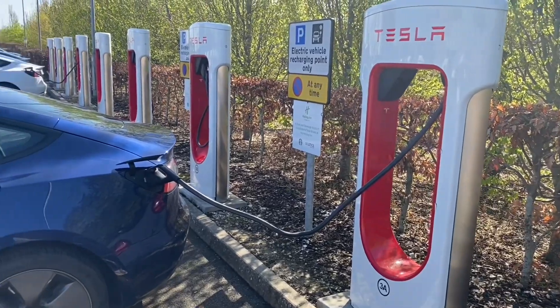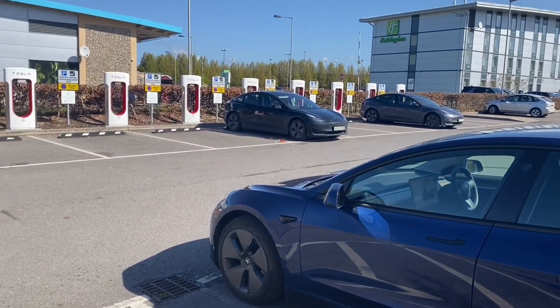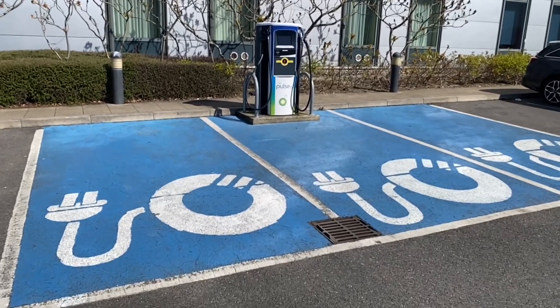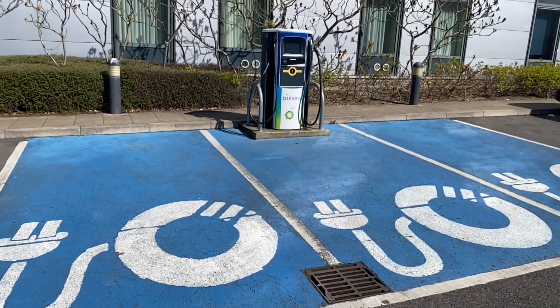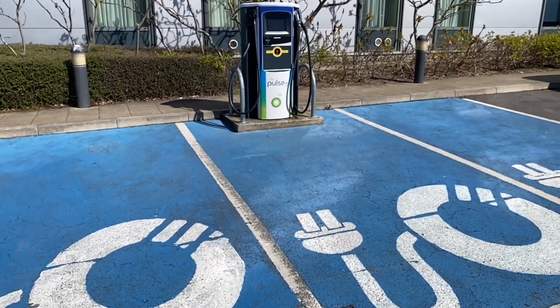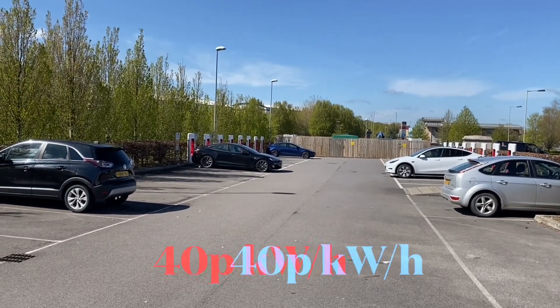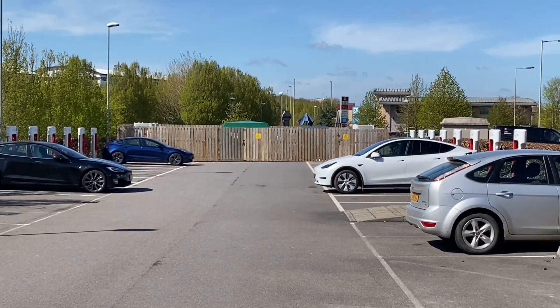How does BP Pulse charging compare to Tesla Supercharging? At Amesbury in Wiltshire near Stonehenge, there are 16 Tesla 250kW CCS Superchargers and one BP Pulse with a 50kW CHAdeMO, a Type 2 43kW, and a CCS 50kW. The Teslas are all CCS 250kW and cost 40p a kilowatt hour for most of the day, rising to 50p from 4pm to 8pm at peak times.